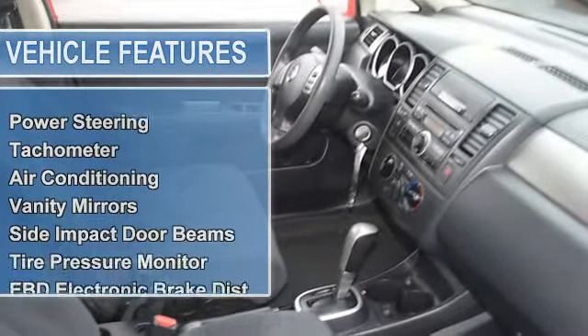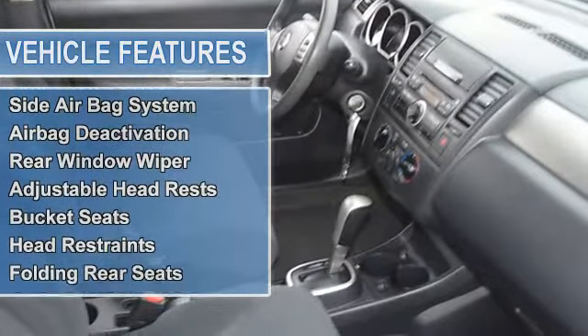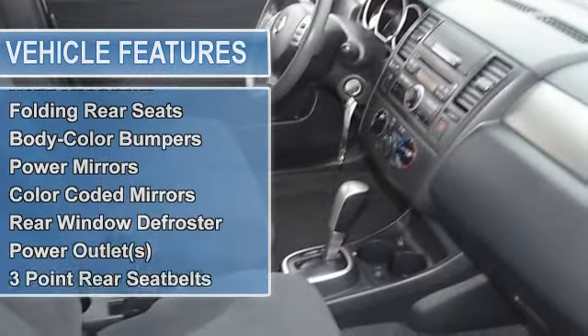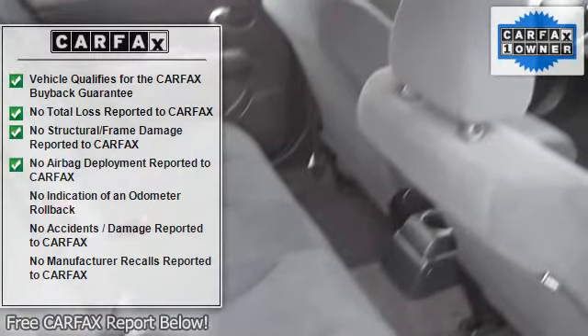Side impact door beams, tire pressure monitor, EBD electronic brake distribution, EBA emergency brake assist, child safety locks, anti-theft device, dual airbags, side airbag system, airbag deactivation.